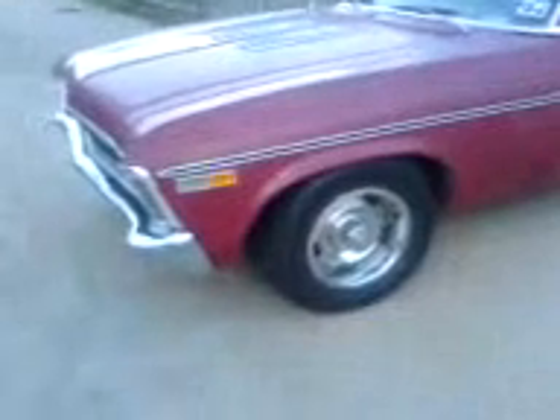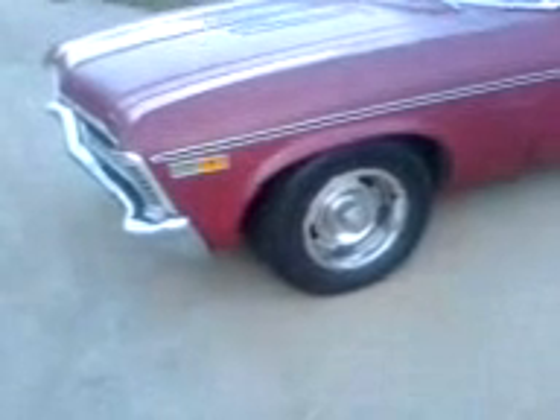Probably I might want to get some aftermarket wheels. These original 14x7 wheels are getting old and they're slowly leaking air. I have to constantly keep them aired up. It looks nice, but...